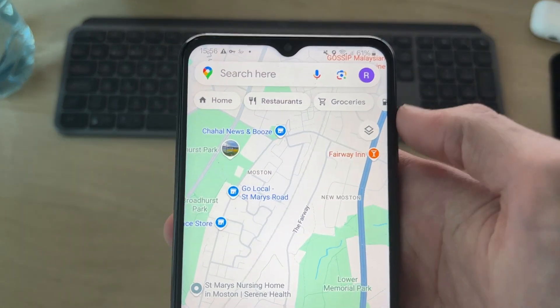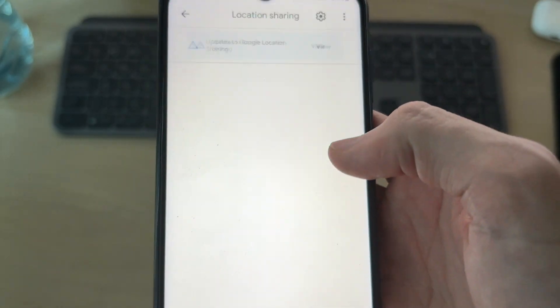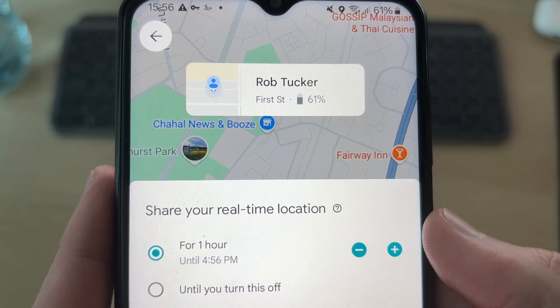To get started in Google Maps, go to the top right and tap your profile icon. Come down the list of options and find the option 'Location Sharing.' It goes and says about staying connected — come down and press 'Share your location.'